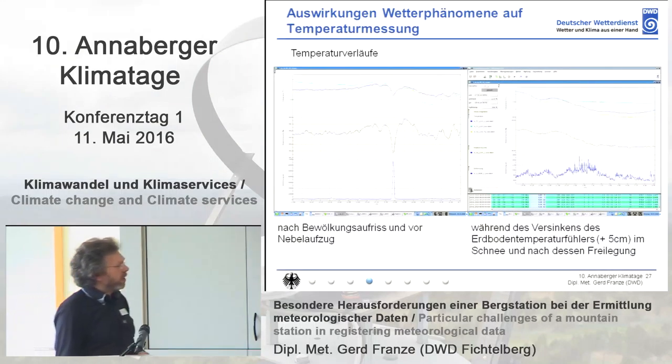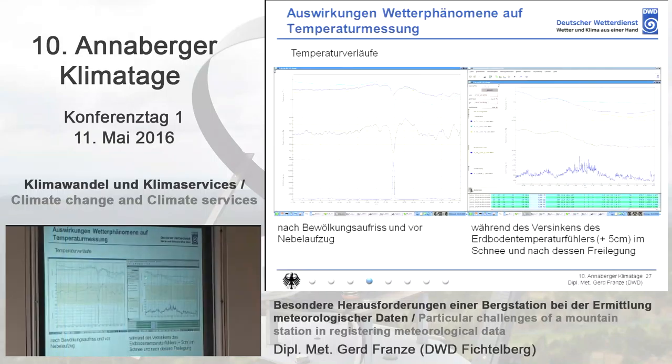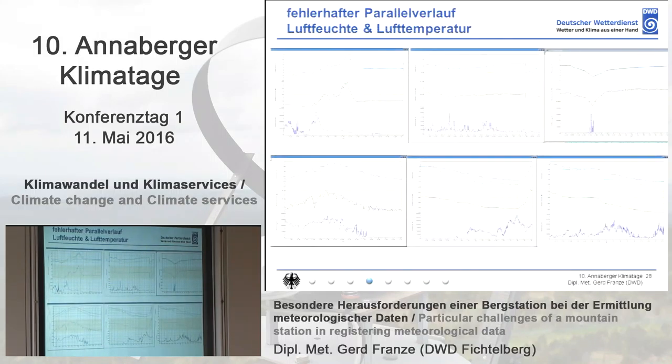You need a brush to carefully brush it off in order to have a correct measurement. Here you have the effect if you don't clean it. If you don't find out that it's underneath the snow cover, the temperature reading keeps dropping — only after cleaning is the temperature shown correctly. Here you can see the visibility and the clouds — the fog started, and you see it right away with the air humidity and with the temperature.